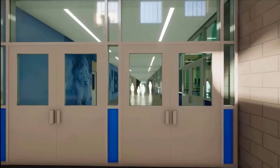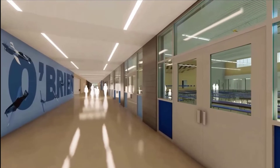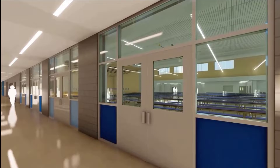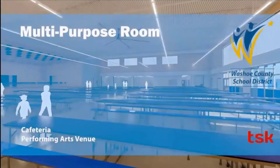One thing I get to do with my job is make some of the graphics, like the ones you see on the wall over there. I also help pick out the type of bricks that are on the walls, as well as the layout of where buildings are and where different spaces are going to be.